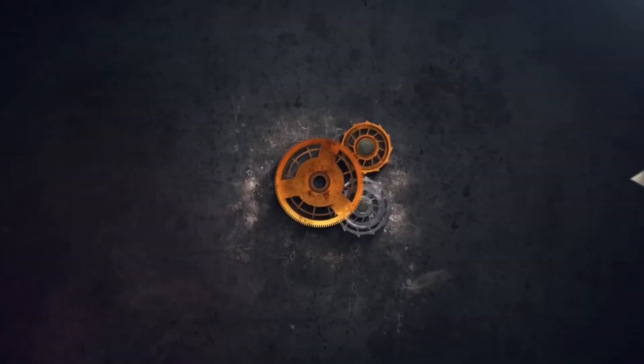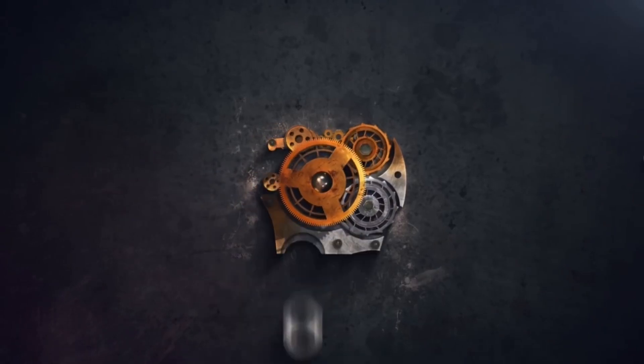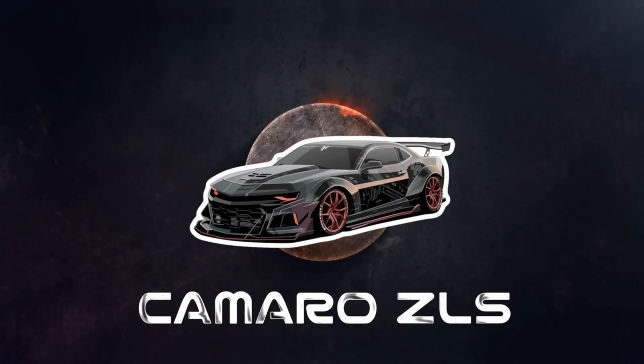Yo what's up YouTube, welcome back to the channel, welcome back to the vlogs, and as always I appreciate all the love and support. In today's video: Barrett Jackson, Camaro ZL1s, future collector car show — let's go.